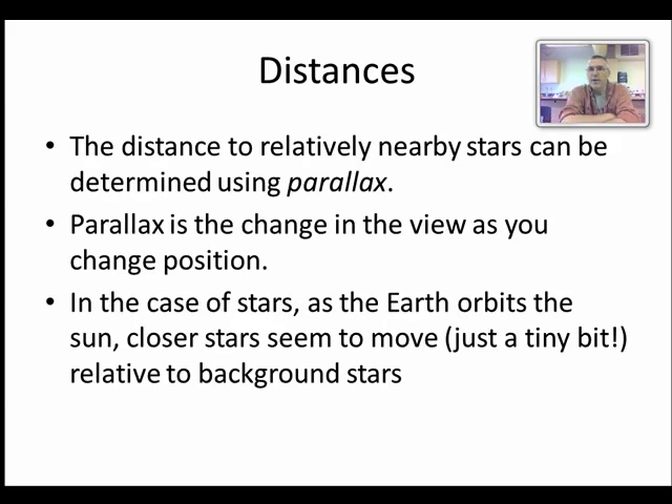How can we tell how far away things are? Parallax is a way of telling how far things are — it is a change in the apparent view as you change position. To demonstrate: using this blue snowball microphone, the microphone is closer to the computer than I am, so if I move the computer the microphone seems to move. The closer object seems to move relative to the background — that's parallax.